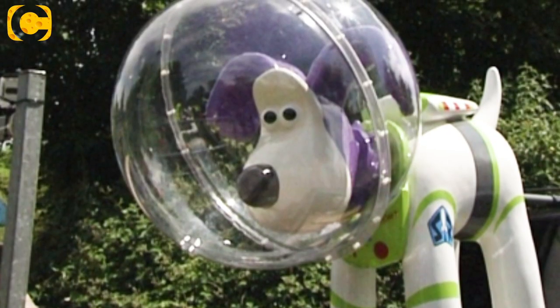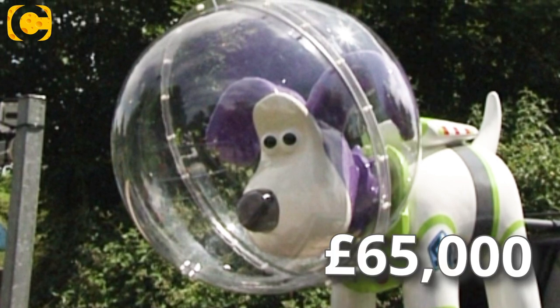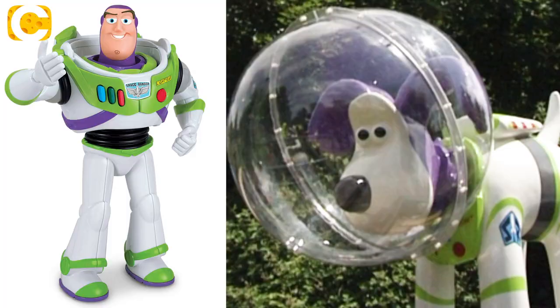Next up is for any Toy Story fans out there — what about the £65,000 Buzz Lightyear Gromit? This was the creation which Nick himself declared he loved the most. It was designed by animation studio Pixar and was based on the Toy Story character. That auction involved mostly high-end specialised creations designed specifically to raise lots of money for charity.